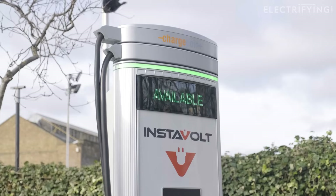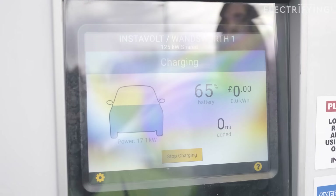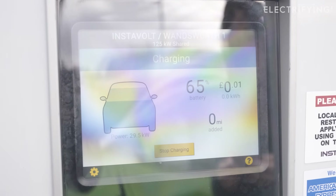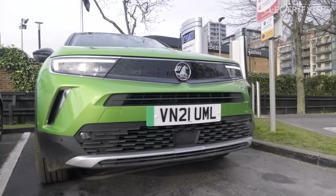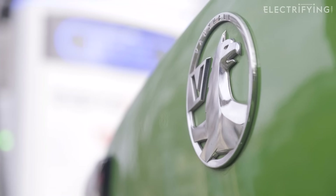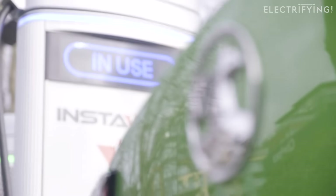While we're talking money, these Instavolt units cost 45 pence per kilowatt hour to use. Now our Vauxhall Mokka has a battery of 45 kilowatt hours, so if we were going to charge from empty to full, in theory it would be around £20 for a fill-up. A more typical 10 to 80 percent charge would cost around £13.